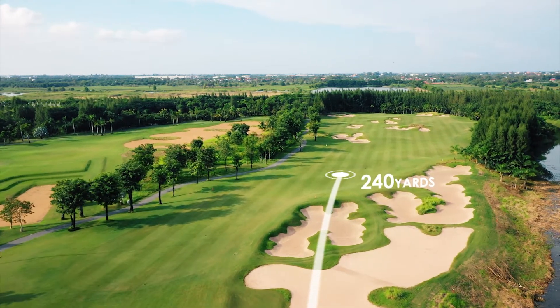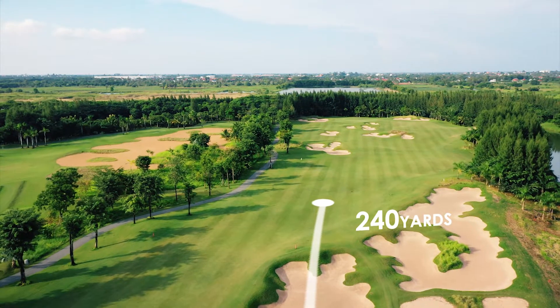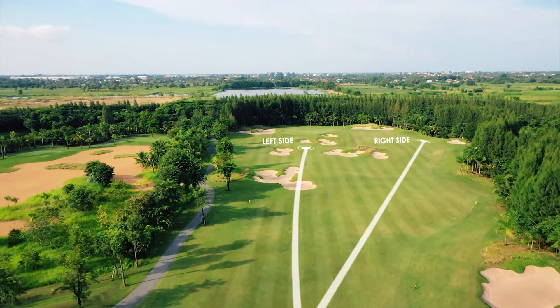For the layup shot, this really depends on where the pin is located. A left pin location requires the layup to be on the left hand side of the fairway, and a right pin location requires your layup to be on the right hand side. A solid layup here will leave you roughly 100 yards to the green.